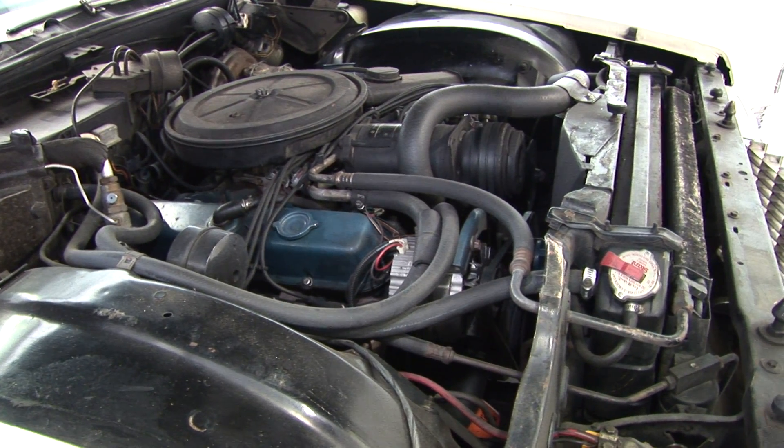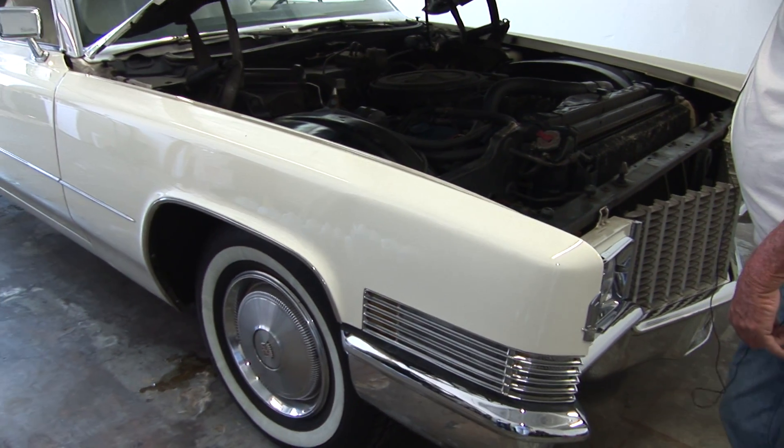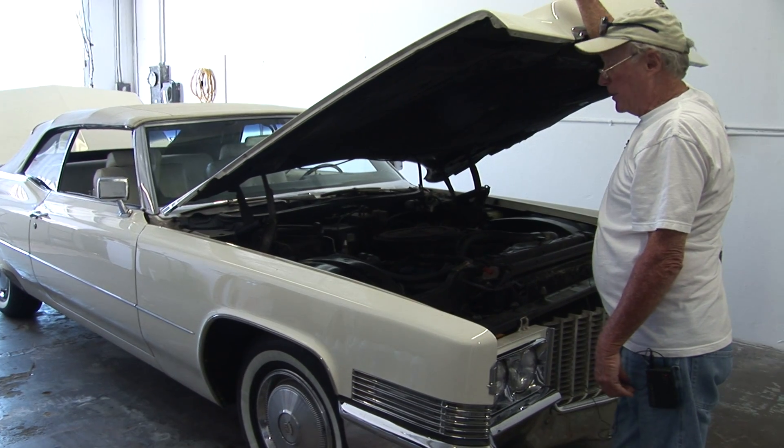This is a 1970 Cadillac DeVille that has a carburetor on it and does not have electronic fuel injection, which is the best way to use the hydrogen.